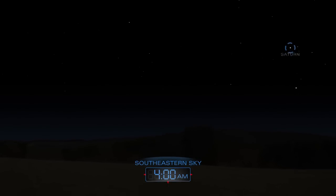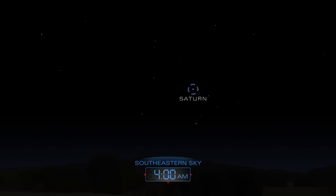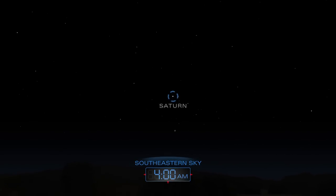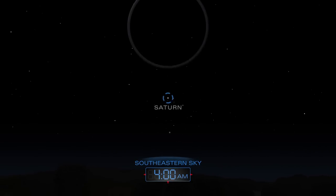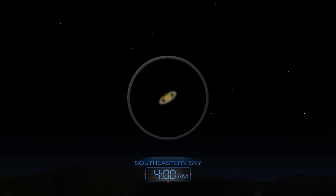Saturn rises well after midnight and climbs higher during the pre-dawn hours. A telescope reveals its marvelous rings. The night sky is always a celestial showcase — explore its wonders from your own backyard.